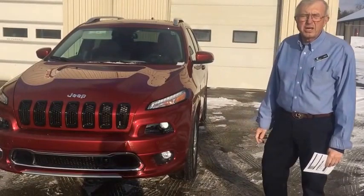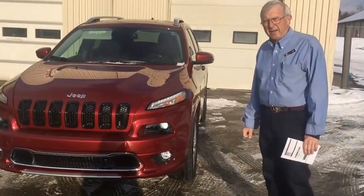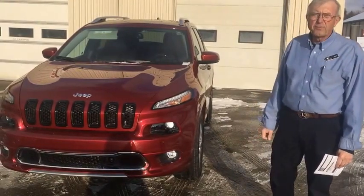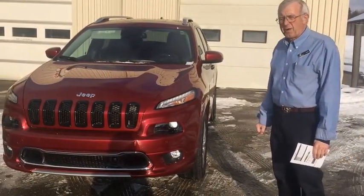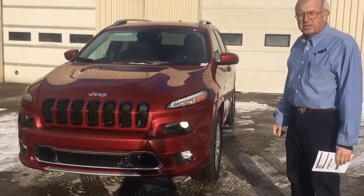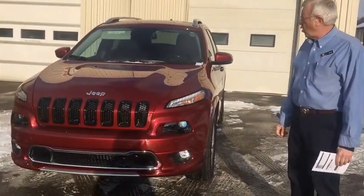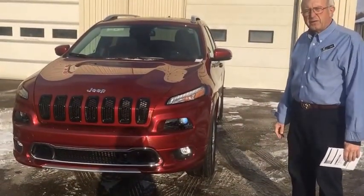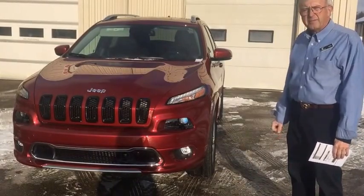If you'd like to test drive this unit, you can give us a call at 1-877-625-4555. For local callers, you can call 403-625-4555. Come and see this beautiful 2017 Jeep Cherokee Overland in deep cherry red — a very gorgeous vehicle that should fit just about everybody's needs. Thank you.